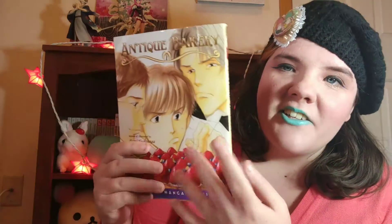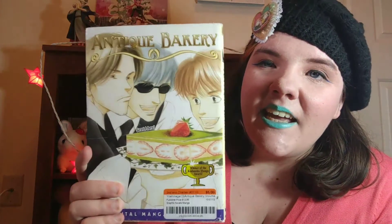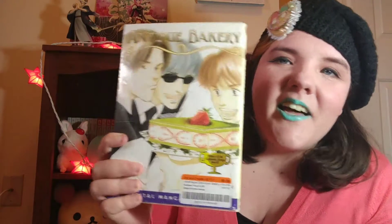Next, also adding to my Fumi Yoshinaga collection — these were a great find. I think there are four volumes in this series and I found the first three of Antique Bakery, which I have read before from the library, and it's a really charming series. A foodie manga about these three guys who run a bakery, and if you look here, these are actually scratch-and-sniff covers — isn't that a funny little gimmick? I'm very happy to have found them because this series is funny and sort of down-to-earth, with lots of delicious-looking sweets and lots of really human character moments.